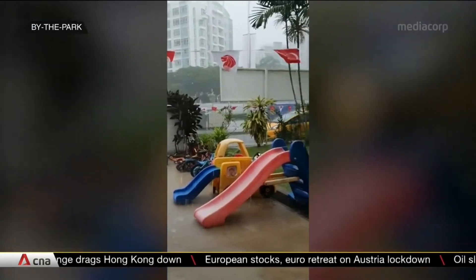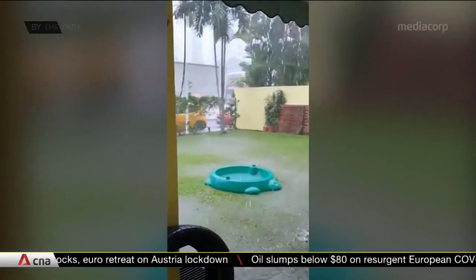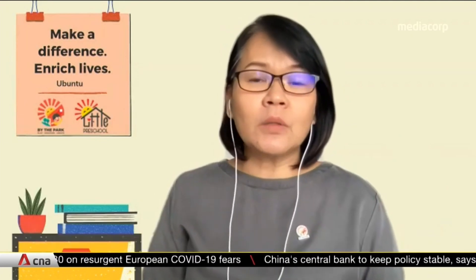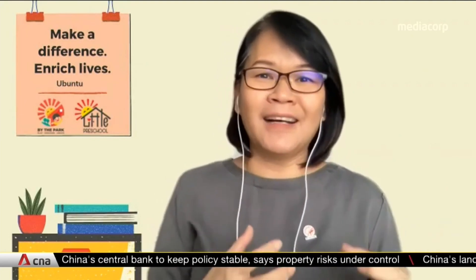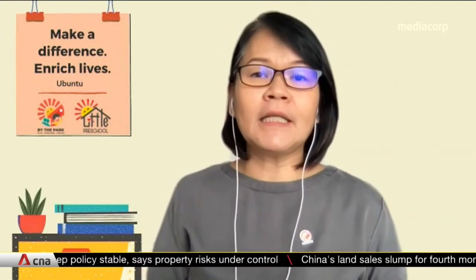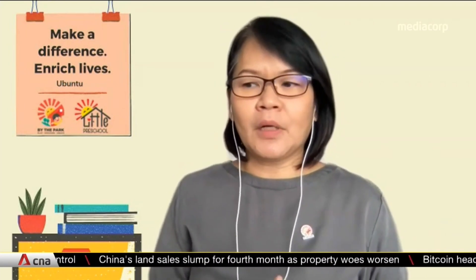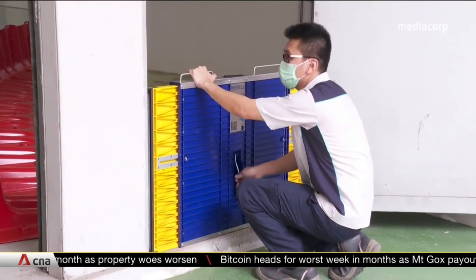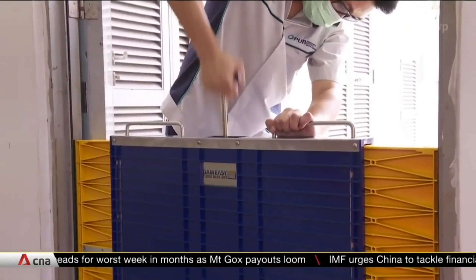A preschool in Bukit Timah has had to manage at least four floods in the past decade. The first thing is to reassure parents that all is well within the school. In the past we had sandbags on standby, but that became a storage issue. Redoing our premises helped a lot. In the meantime, PUB has loaned over 500 flood protection devices and distributed over 10,000 inflatable flood bags to help residents and businesses regularly affected by floods.